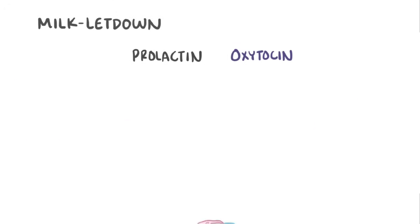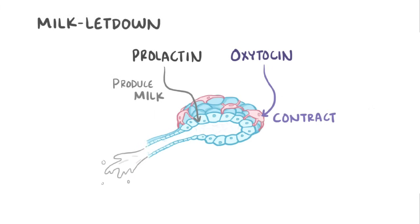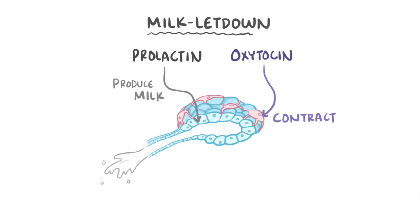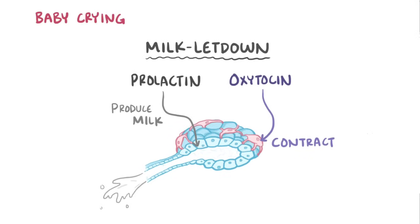Prolactin stimulates alveolar cell milk production, and oxytocin stimulates the myoepithelial cells to contract, which pushes that milk into the ducts, a process called milk letdown. Interestingly, sometimes when a baby cries, the sound triggers a signal in mom's brain and is sent to the hypothalamus to initiate the letdown reflex as well.